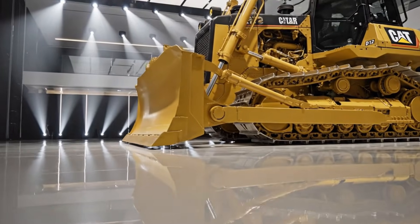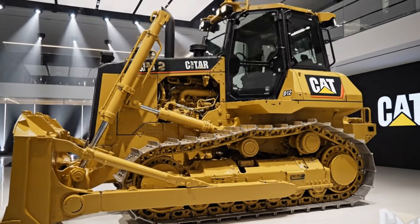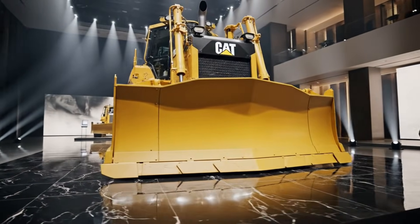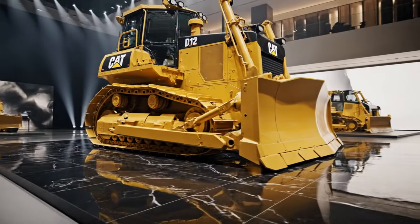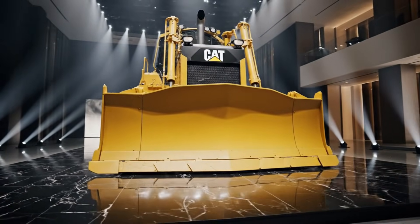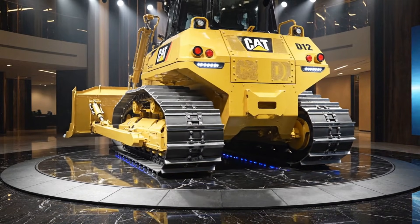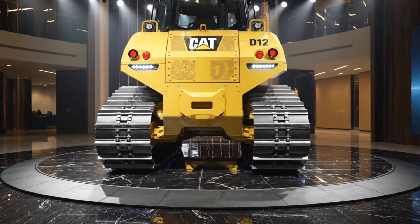The 2026 Caterpillar D12 is built not just for today's demands but for the future of construction and mining, where efficiency, data, and sustainability are just as important as raw strength. This bulldozer represents Caterpillar's commitment to evolving its most iconic machines without losing what made them legendary in the first place — the unstoppable pushing power, the durability that lasts for decades, and the confidence that when you fire up a D12, it will do the job no matter how tough the conditions. Whether you're moving mountains in a mining operation or shaping the foundation of massive infrastructure projects, the 2026 Caterpillar D12 stands as a symbol of industrial might and modern innovation — a machine that delivers unmatched performance, advanced technology, and long-term value, redefining what a heavy-duty bulldozer can be.